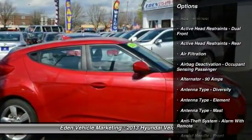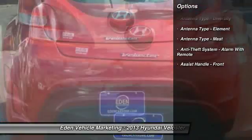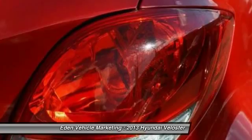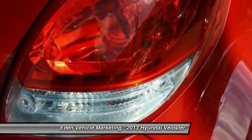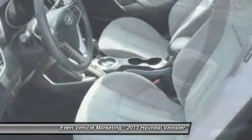Here are some of this vehicle's great options: traction control, front air conditioning, power steering, cruise control, AM FM stereo radio, trip odometer, power door locks, trip computer, power windows, and clock.